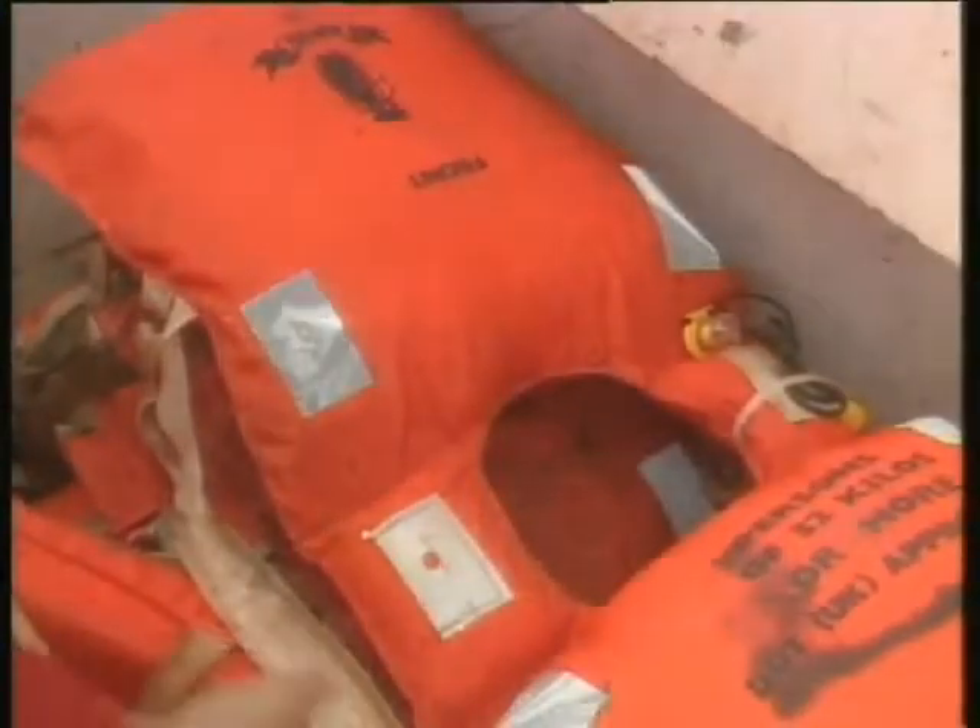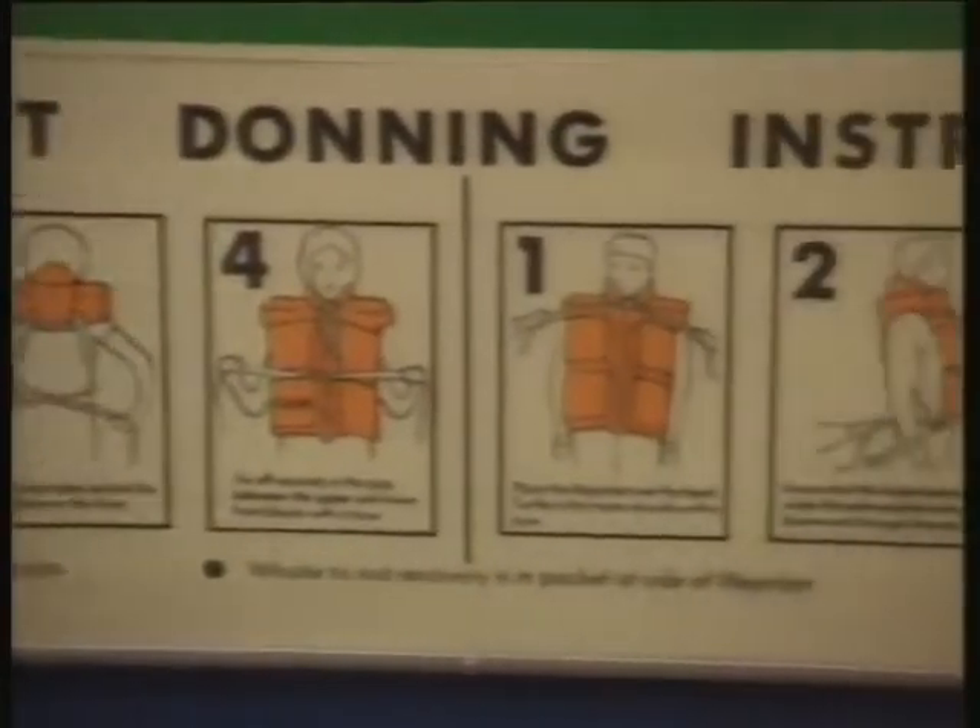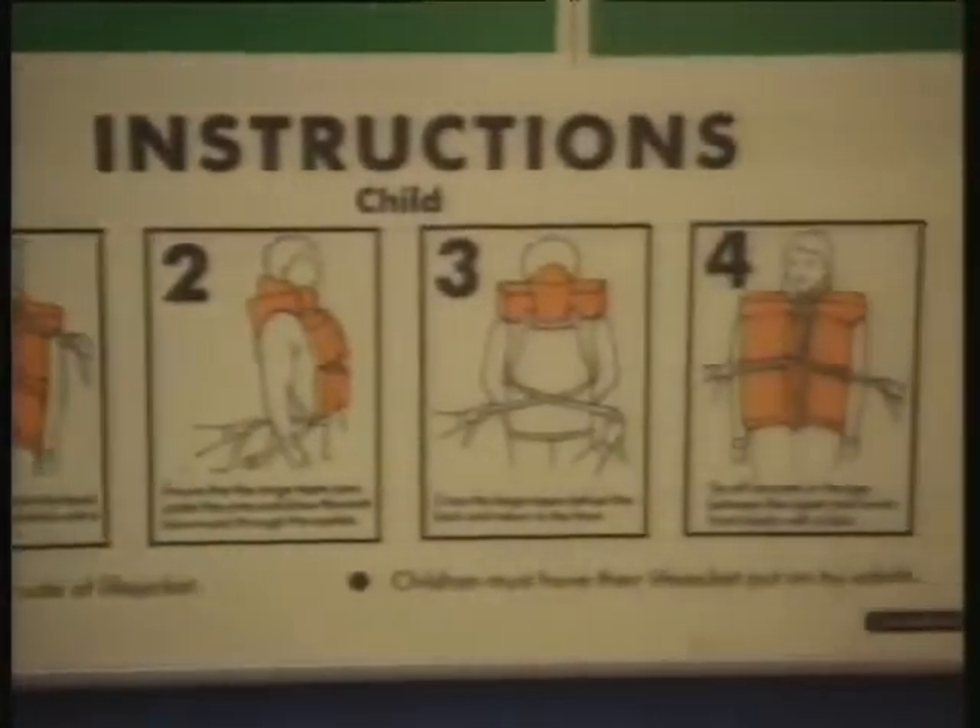Additional life jackets are often stored in large, labelled boxes or lockers near the lifeboats. Look out for posters in the accommodation showing the correct way to don your own type of life jacket.